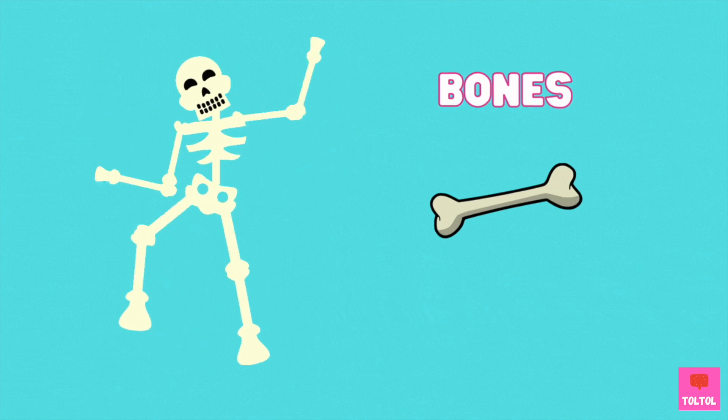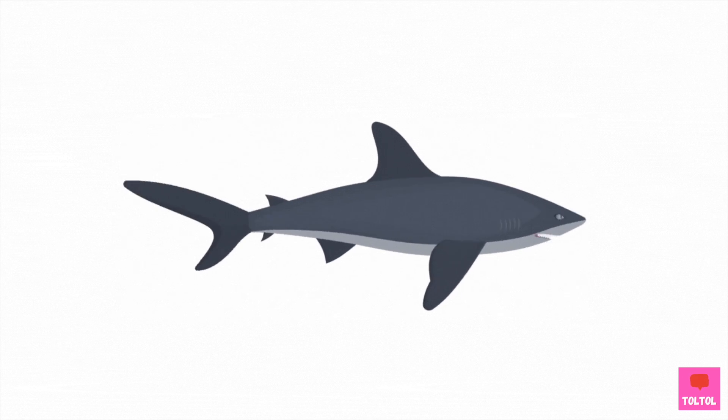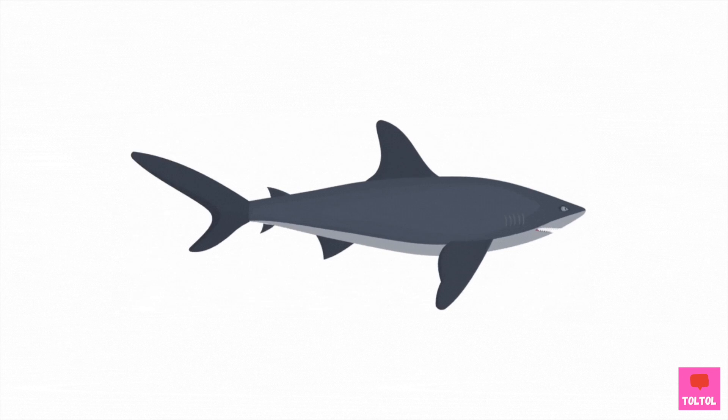Sharks don't have bones like us — they have cartilage! It's not as heavy as bones, so sharks can stay floating more easily. Also, cartilage is more flexible, so sharks can make turns very quickly!